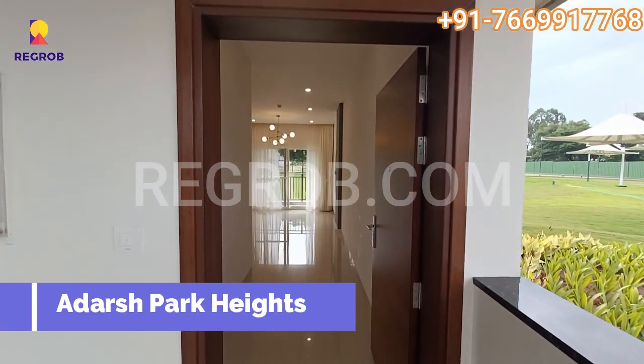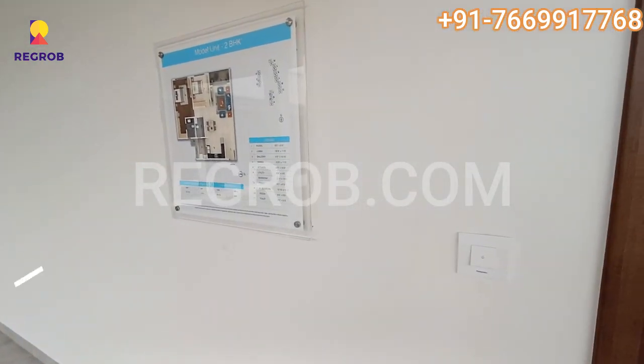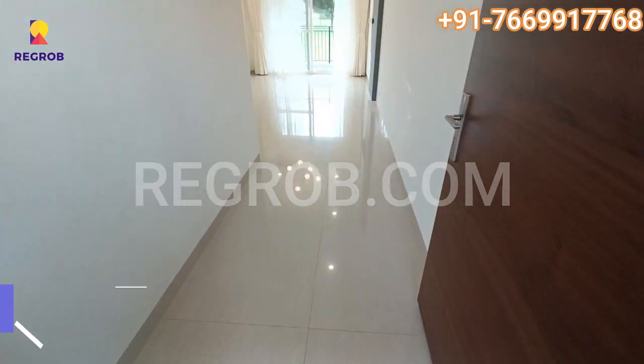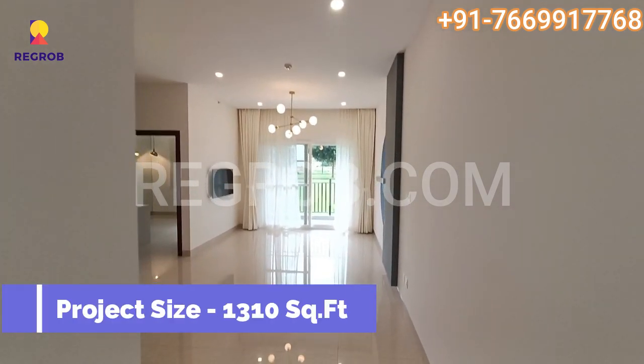Hi viewer. In today's video we are visiting Adarsh Park Heights, a residential property located in Gunjur, Bangalore. This is the 2BHK model flat, which is 1310 square feet.